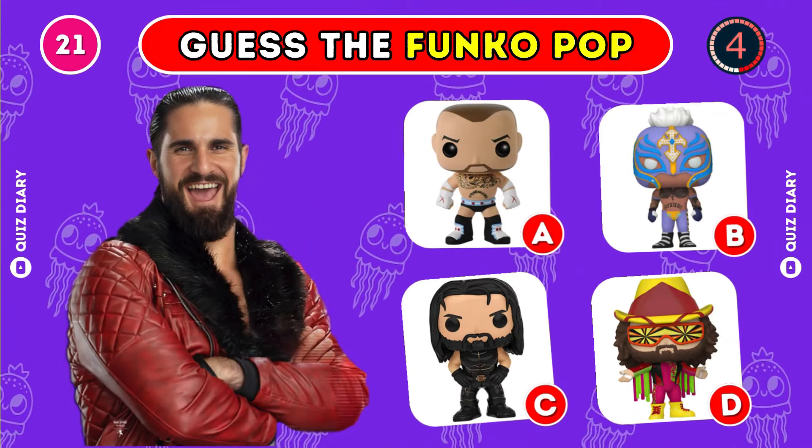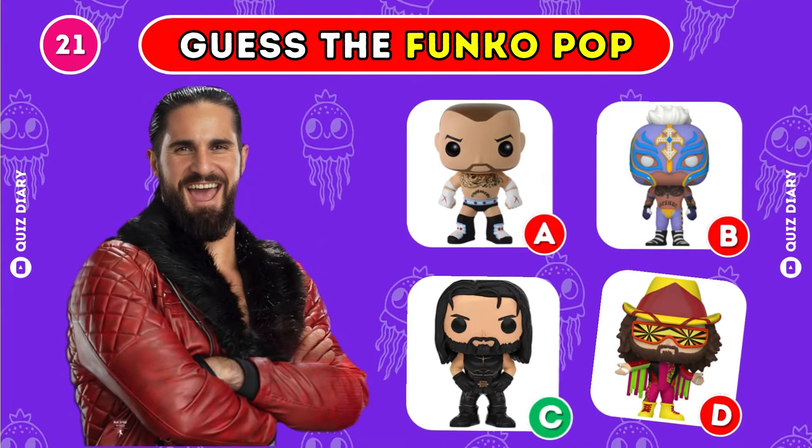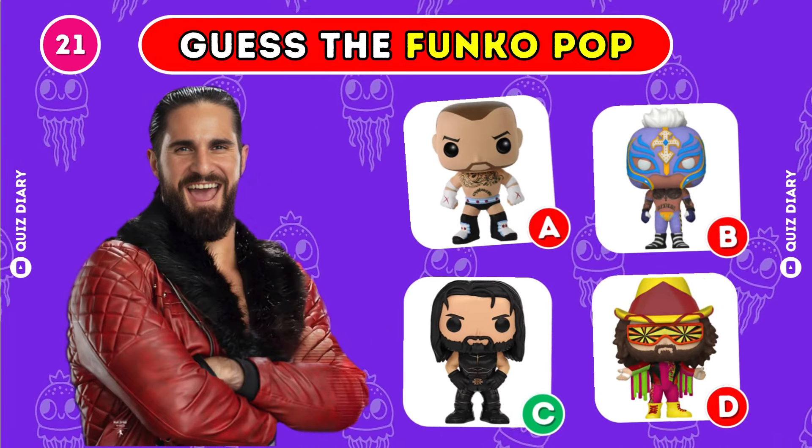Which Funko Pop of Seth Rollins is the right one? Agreed, option C is the best choice.